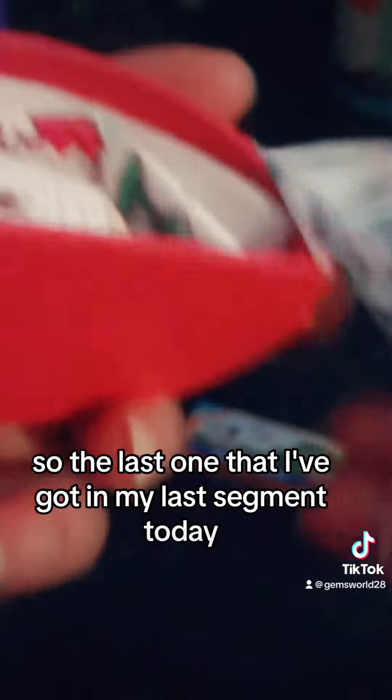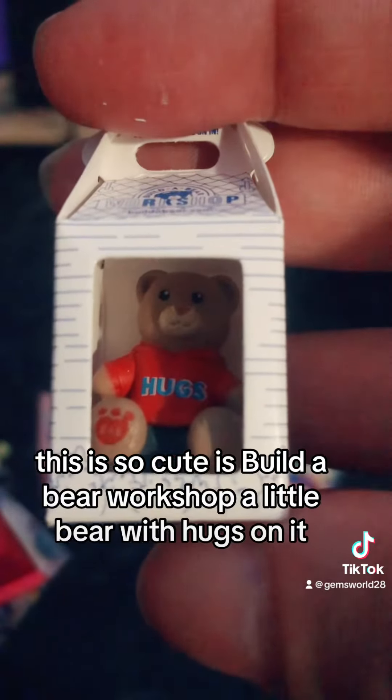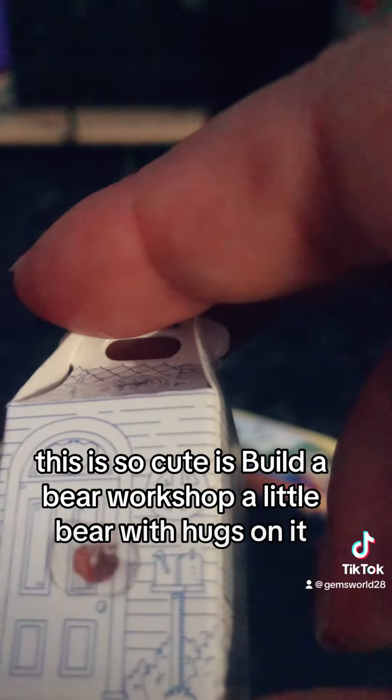The last one I've got in my final segment today is so cute — it's a Build-A-Bear Workshop mini, a little bear with hugs on it. It's so cute guys, it's unreal.